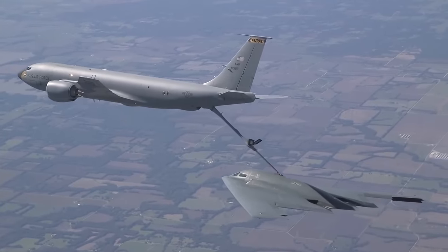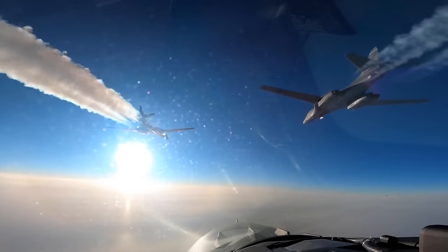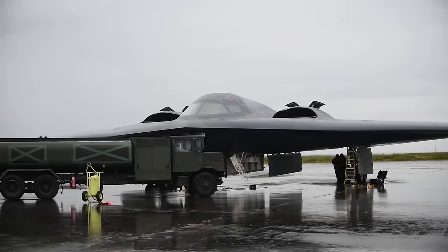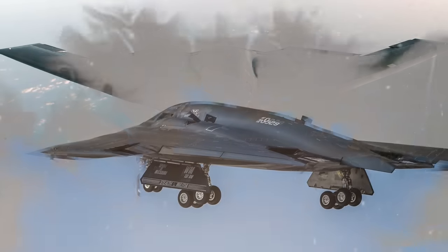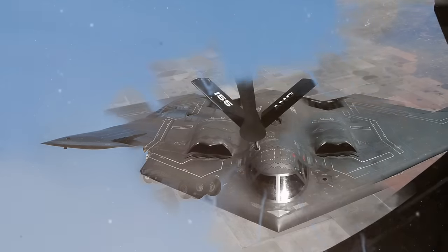The B-2's stealth features make it hard to detect by reducing its radar, infrared, visual, and acoustic signatures. It can perform undetected missions even in heavily defended areas. The aircraft's engines are hidden inside its wings, reducing their thermal signature. The B-2 is painted with anti-reflective paint to minimize visibility during daylight flights.